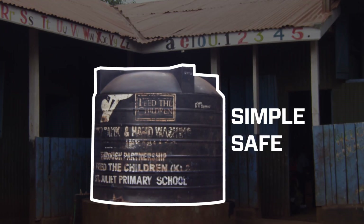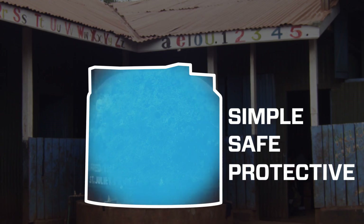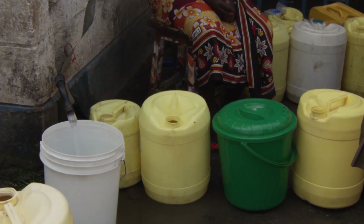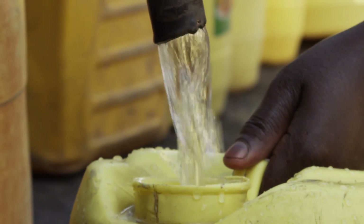It's simple, safe and provides residual protection to the water, something that filtration alone cannot do. We're partnering with world-class aid organizations, Operation Blessing and World Vision to help with distribution and education.